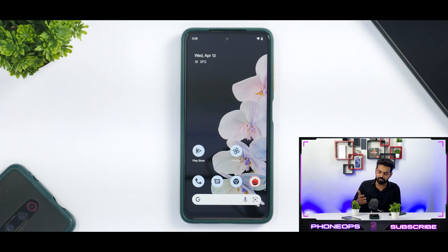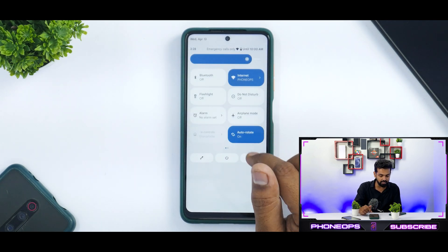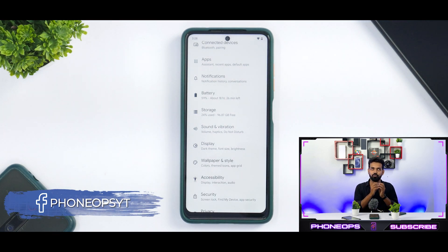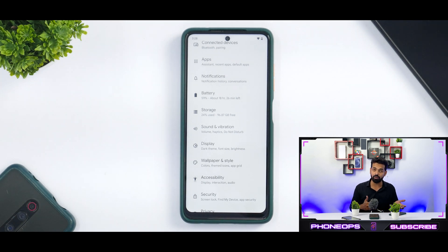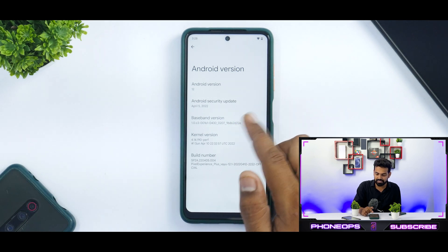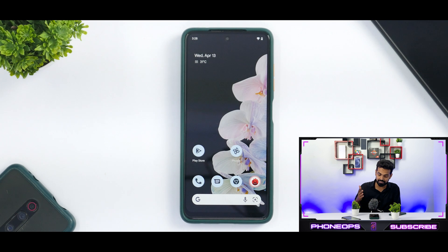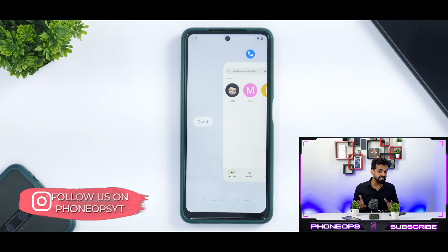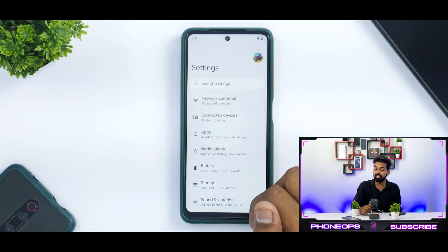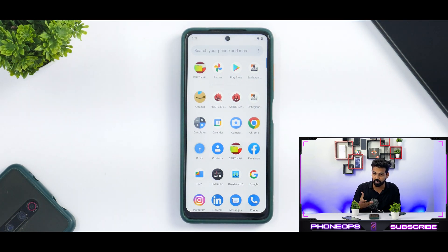Is Pixel Experience Plus smoother than Pixel Experience? No, the smoothness is on par. Is it better in performance? No, the Plus edition and the standard Pixel Experience edition have the same performance. Does it have a ton of extra features? Not exactly a ton, but there are five to six different options where you'll find more value in the Plus edition. The multitasking menu is very fluid, and you get unlimited storage with Google Photos. Let's go ahead and talk about the performance numbers and then battery life.